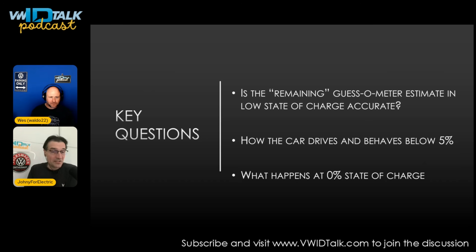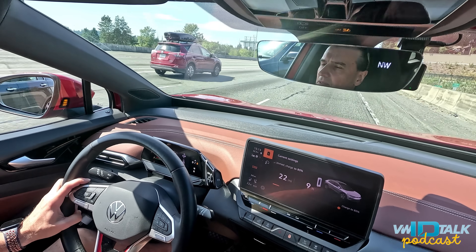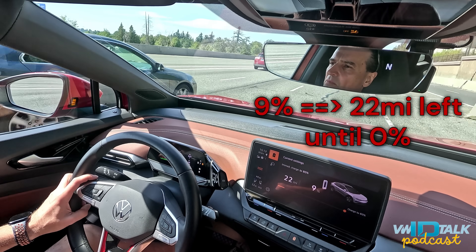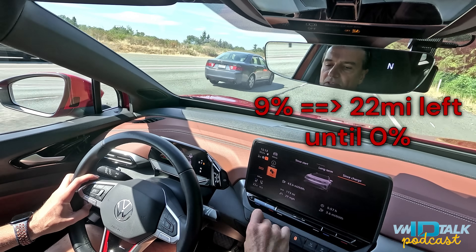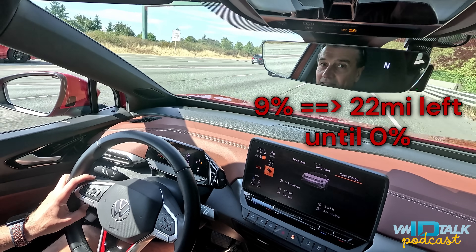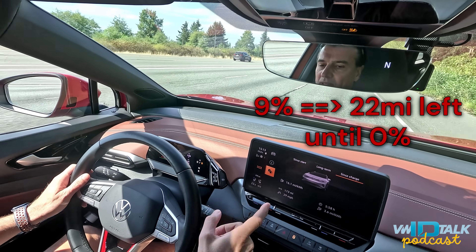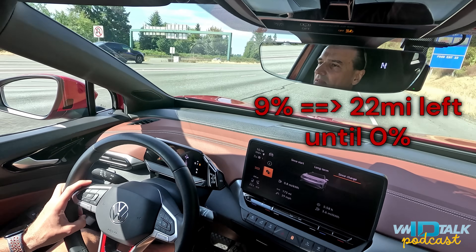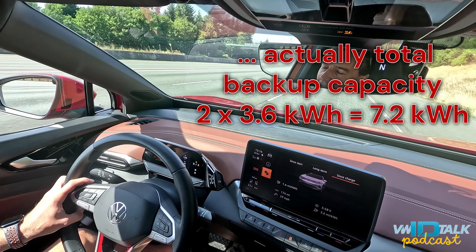Let's roll the video. We're running the ID.4 to zero — nine percent remaining, 22 miles remaining. We started from 80 percent and ran it down over multiple days. Since charge, we've driven 173 miles. There's even someone who ran out of gas on the highway. Let's see how the car behaves as we get closer to zero, and how many miles we can drive before it stops. The wrench icon is showing, but there are three kilowatt-hours of battery in the trunk as a rescue.